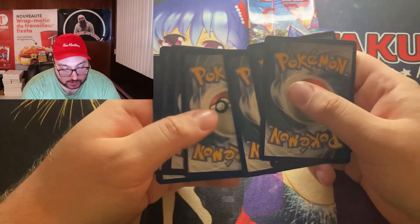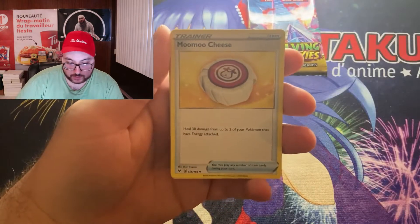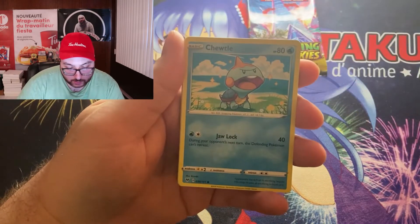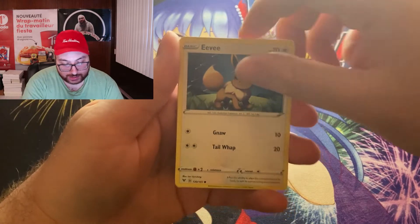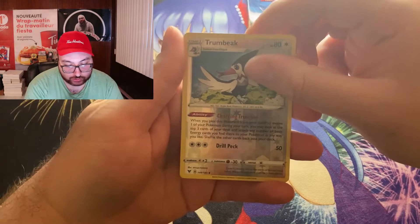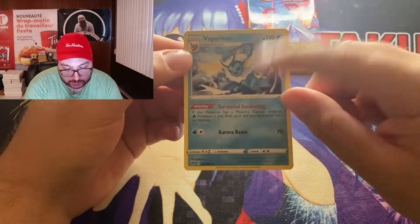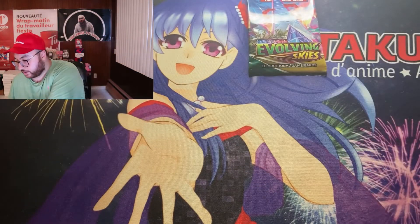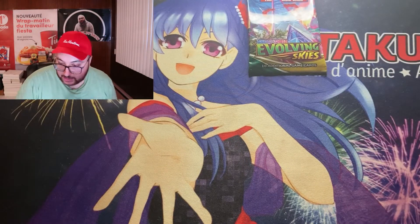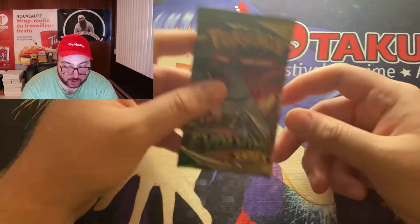Let's do the little trick. So we have a Fighting Energy, a Moomoo Cheese — that's funny — a Sobble, a Galvantula, a Chewtle, a Riolu, Eevee, Seedot, Electric energy, a Reverse Holo Trumbeak, and a Vaporeon — Common Rare! I actually don't have this card, that's pretty cool. At least we got a Rare I don't have for Vivid Voltage. I do have the Pikachu V-Max Rainbow so I could technically complete the full set.